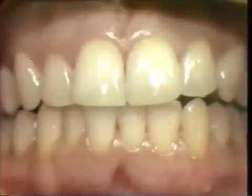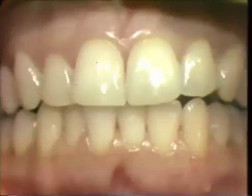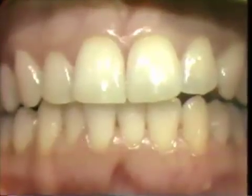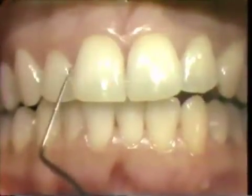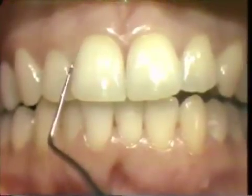The gums are normally firm and tightly bound to the teeth and underlying bone. When healthy tissue is probed with a dental instrument or brushed with a toothbrush, no bleeding should occur.